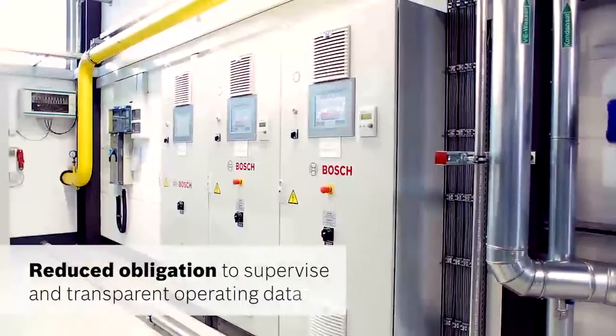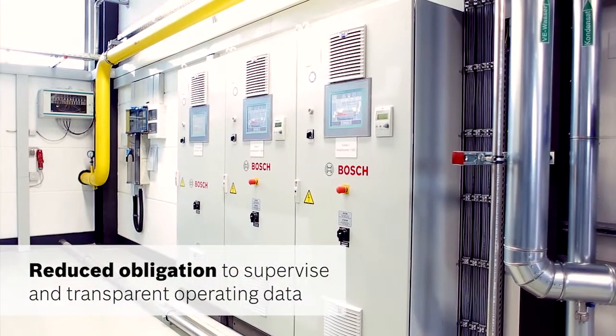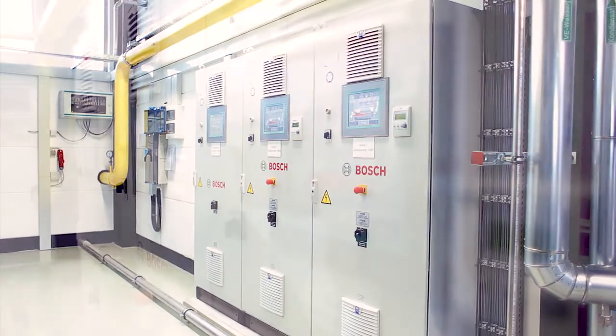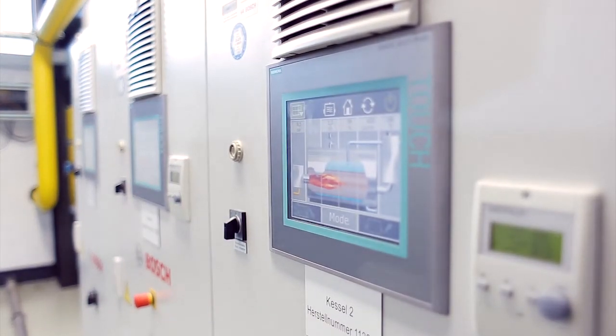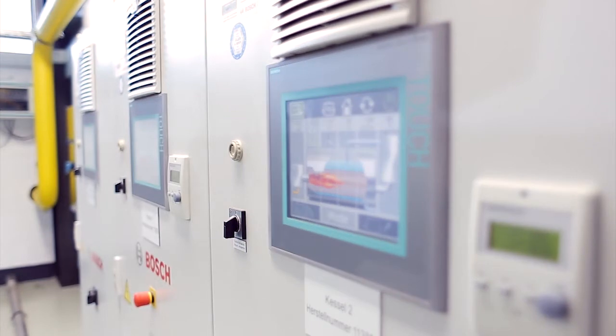The integrated control technology can be operated intuitively and ensures a particularly high availability. Furthermore, the Bosch Service Expert can provide support at any time via a remote connection.